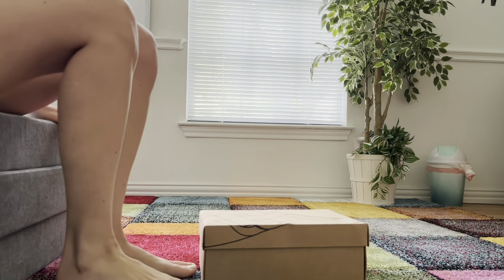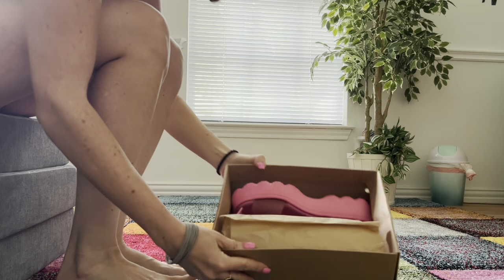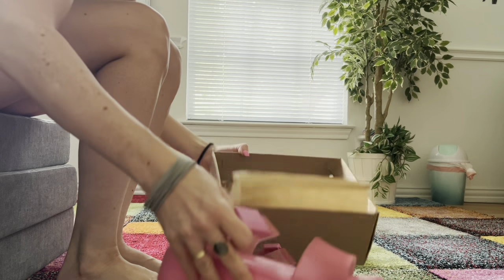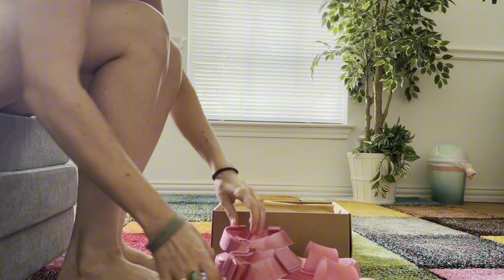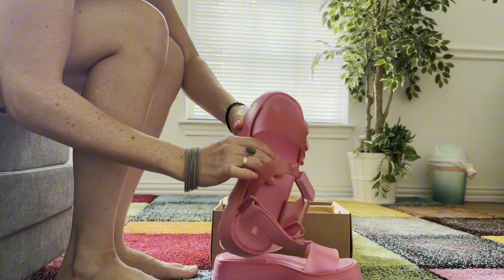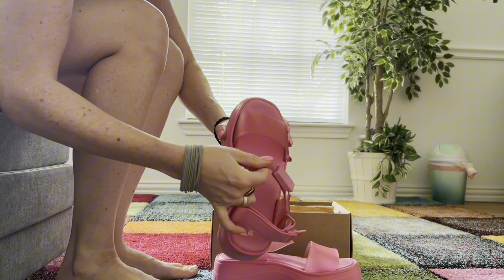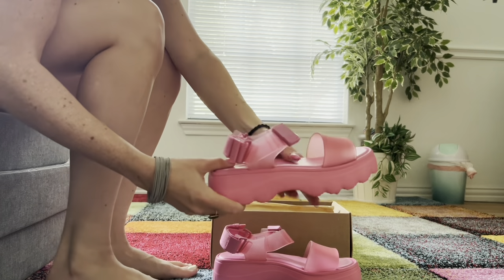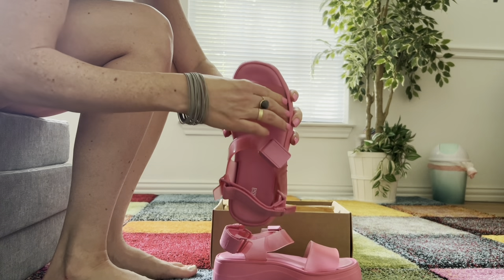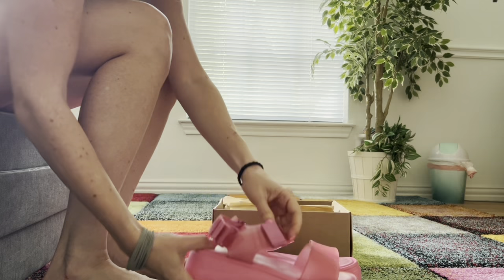I am beyond excited to get my new Melissa shoes. They are absolutely gorgeous pink and so soft — you have no idea. I wish I could let you feel it through the video. This is like stepping on a pillow, extremely soft. Not like the cheap plastic you sometimes get. It's soft, it's rubbery, it's very smooth. Just gorgeous overall.